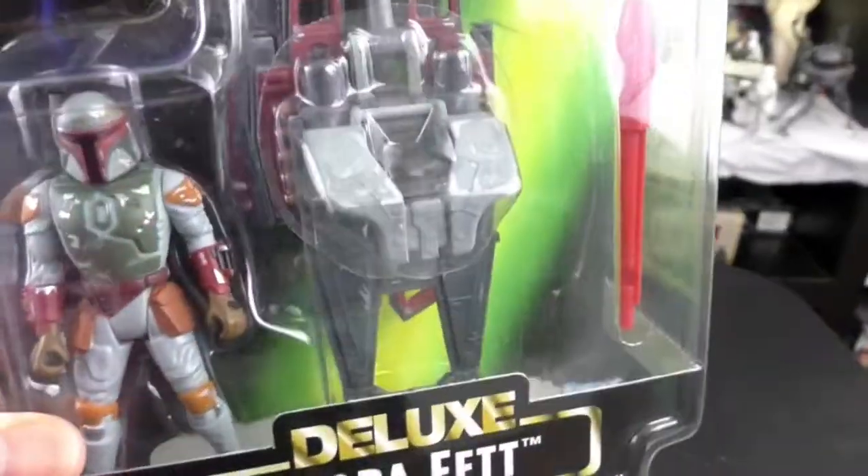Those are the figures that were out at the time, along with the vehicles. So let's remove Boba Fett.